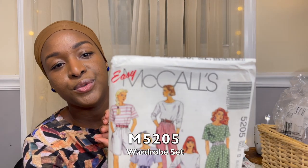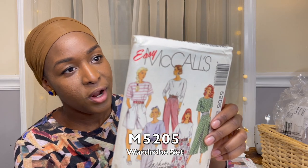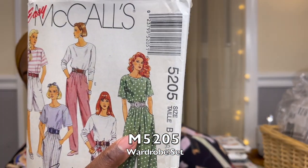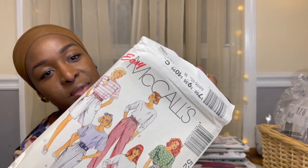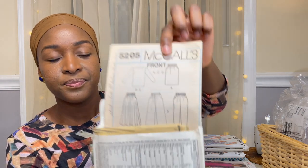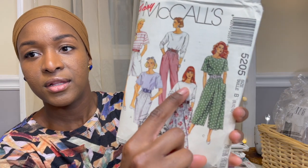Here we have McCall's 5205 from 1991. Initially when I saw the green polka dot version I fell in love and thought it was a jumpsuit, but it's actually misses tops, skirts in two lengths, and pants. One thing I really liked was how high the neckline went on the tops — that's worthwhile to have in my stash. These were for wovens.